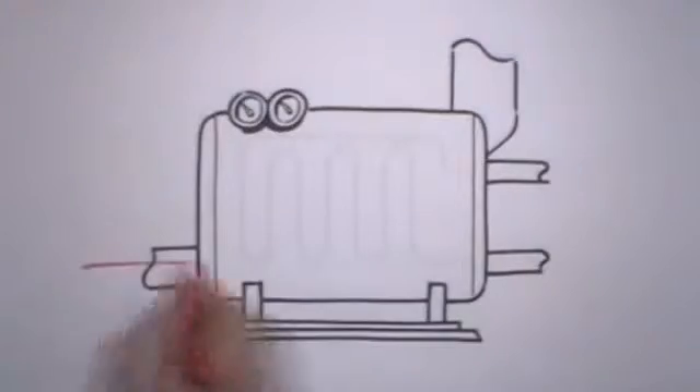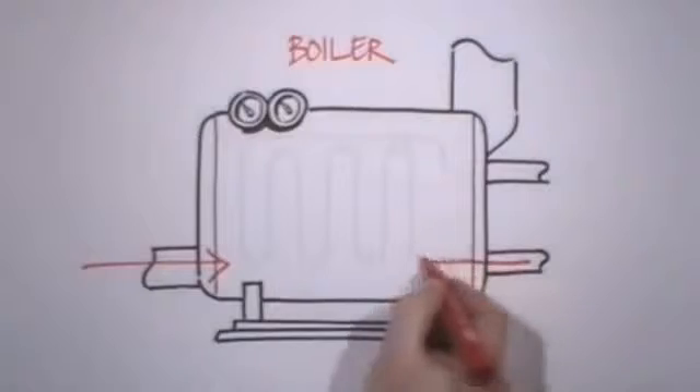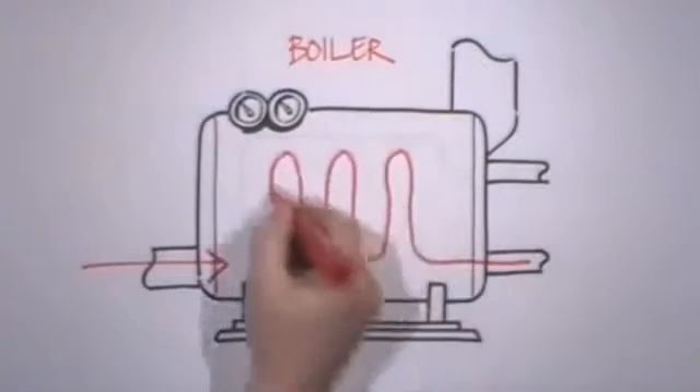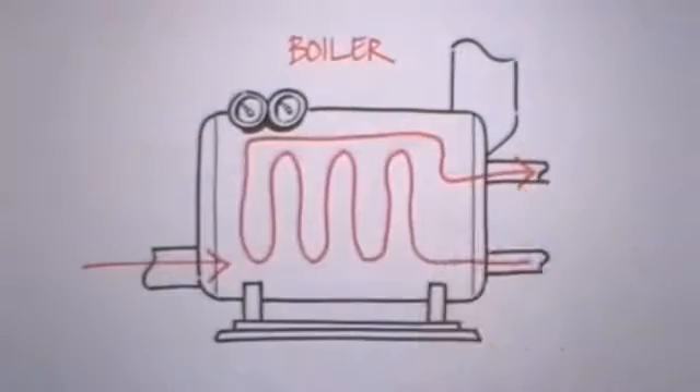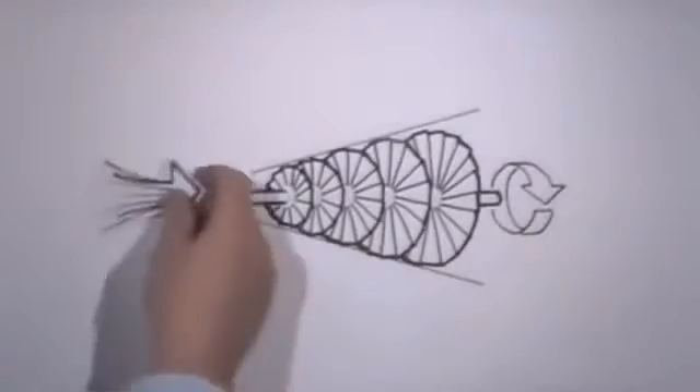The intense heat from the furnace rises into a series of chambers in the boiler. The idea is to capture the thermal energy as efficiently as possible. In the boiler are heat exchangers — a series of pipes filled with water, a bit like a household radiator.